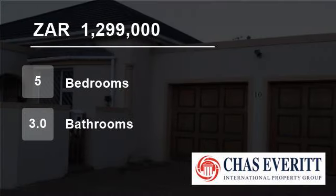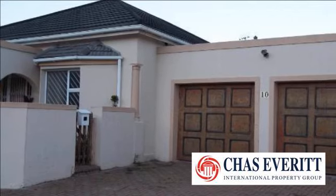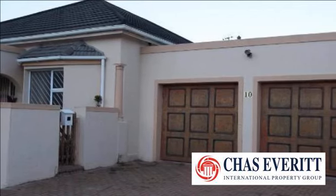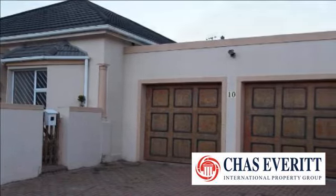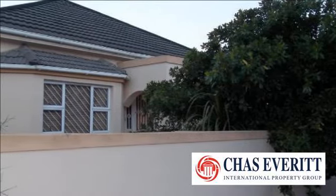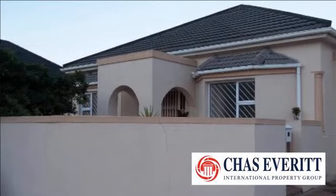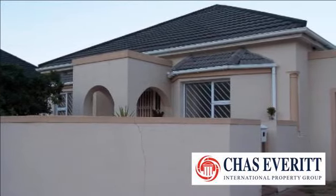Welcome to this 5 bedroom house for sale in Oakdale, Cape Town 7530, South Africa for R1,299,000. Situated in Bellville, Oakdale is this stunning student house with a current income. This will be a great investment or perfect for a large family.